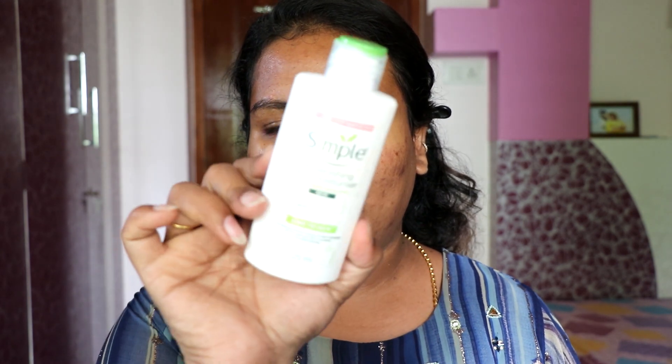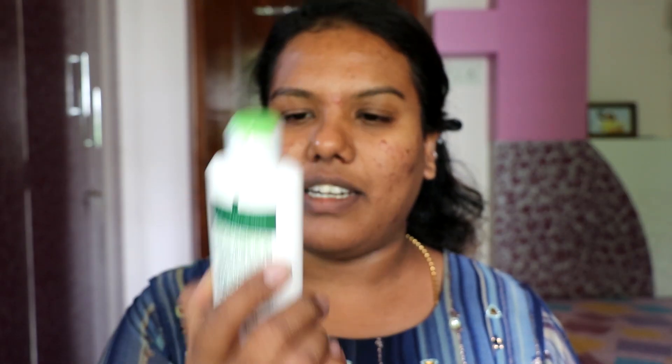First, I am going to use a moisturizer. This is the Replenishing Rich Moisturizer. I have used it for almost 6 months. Every season it is very hydrating. Even in summer and winter, the moisturizer is very good. This is a basic hydrating moisturizer.